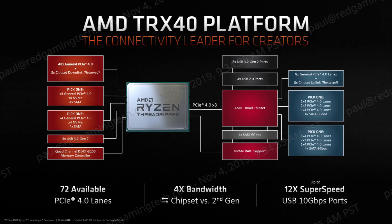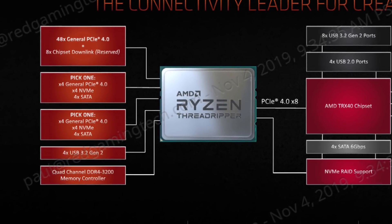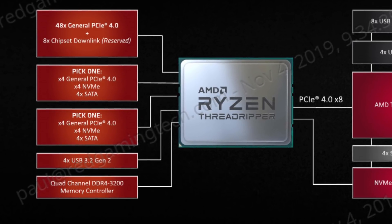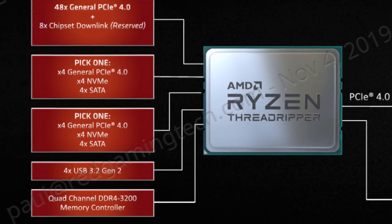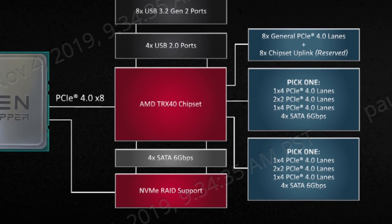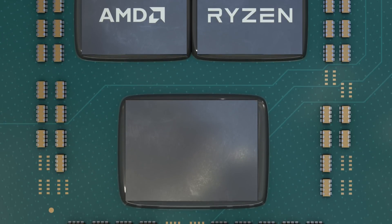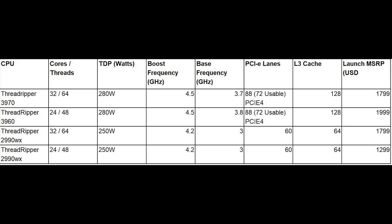Looking at the TRX40 platform diagram, the first thing you'll spot is that TRX40 is quad-channel, officially supporting 3,200MHz RAM, and yes, it does support ECC — though that is down to the motherboard vendor. AMD have also increased the bandwidth to the chipset four times compared to the second-generation X399 parts, now using an x8 link compared to the x4, with the additional bandwidth improvements of PCIe 4 versus PCIe 3. The platform was designed specifically for high IO situations — multiple GPUs for machine learning alongside fast SSDs for VM work.